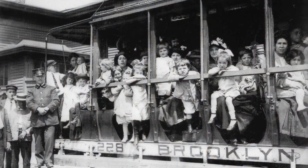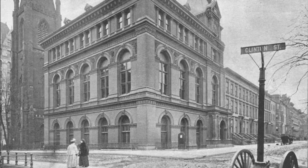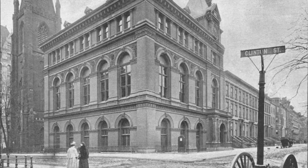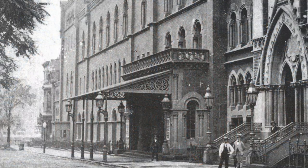The Society was formed in 1863 to commemorate the area's disappearing rural past. It built this glorious Queen Anne home on Pierpont Street in 1881, designed by George B. Post. At the time, the area was becoming the cultural center of Brooklyn.